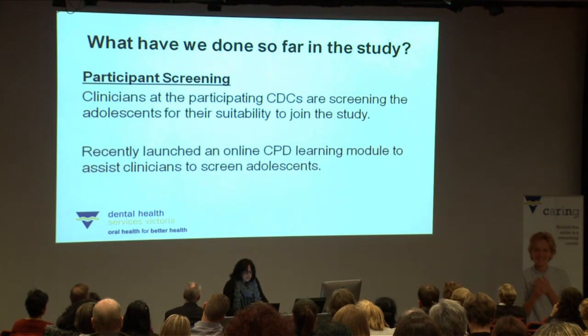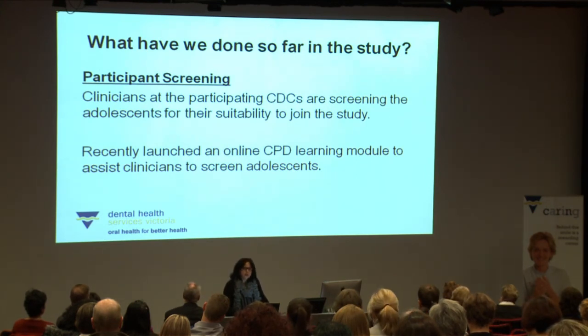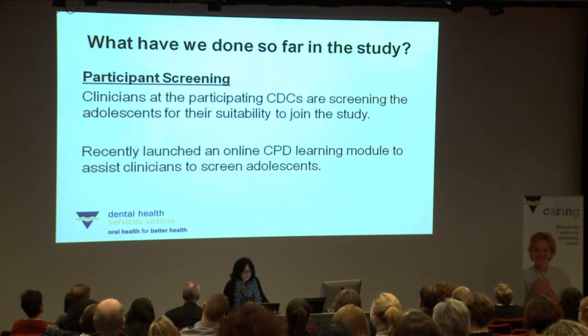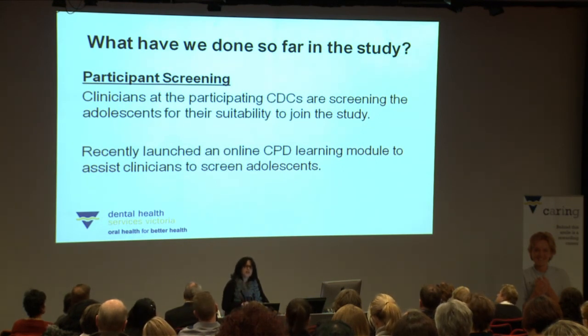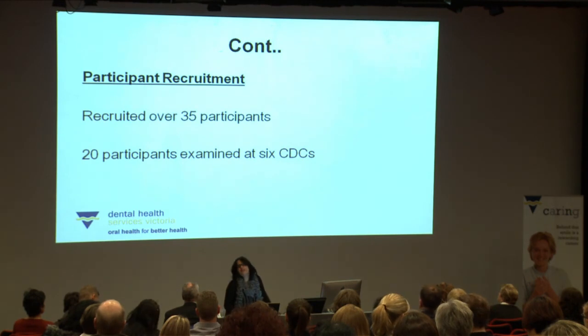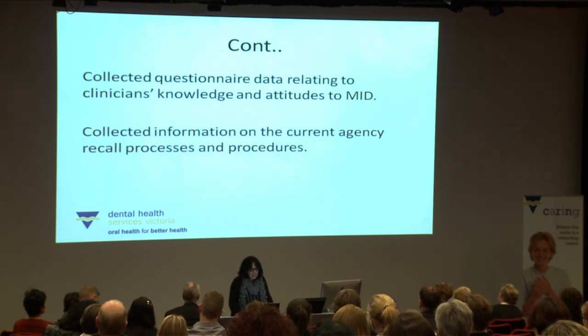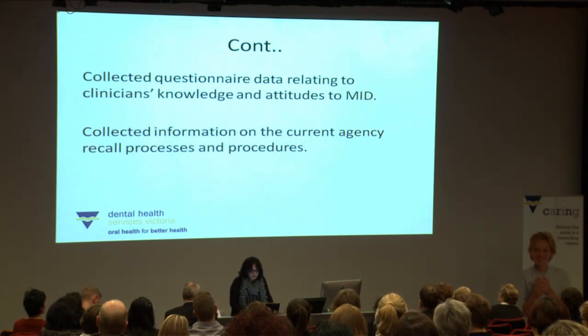So far, clinicians at the 12 community dental clinics are responsible for screening their adolescent patients for suitability to join the study. We've recently launched an online CPD learning module to assist clinicians with screening, and the screening tool is uploaded on Titanium to easily walk clinicians through the eligibility criteria. We've recruited 35 participants so far and examined 20 participants at six of the 12 community dental clinics. We've collected questionnaire data from clinicians about their attitudes to MID and information about their recall processes and procedures.